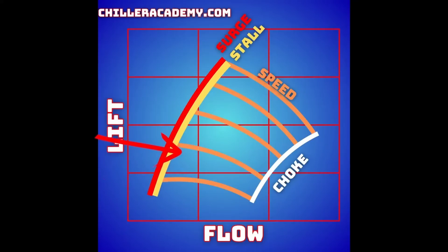But with higher condenser water, we're back up here to maintain a leaving water setpoint, and we're just riding right against that surge boundary.